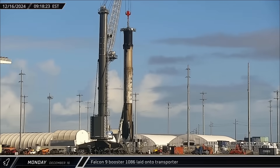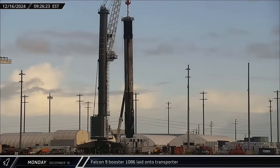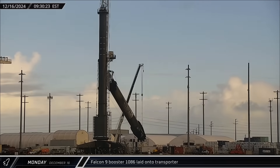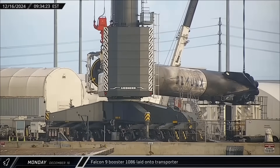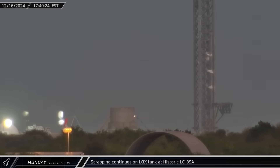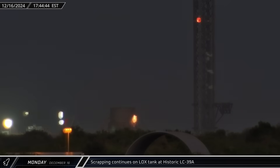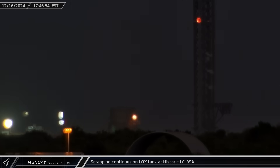By Monday morning, dockside processing had been completed on Booster 1086, and the rocket was placed onto a transporter for its return to the famous Roberts Road. Also on Monday, the crews at Launch Complex 39A continued their work scrapping the vertical liquid oxygen tank that was built but never used for the site's Starship infrastructure.